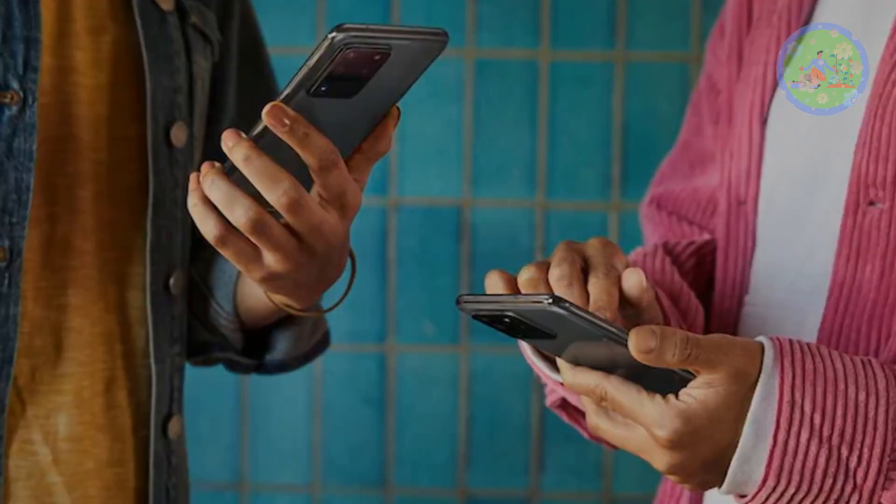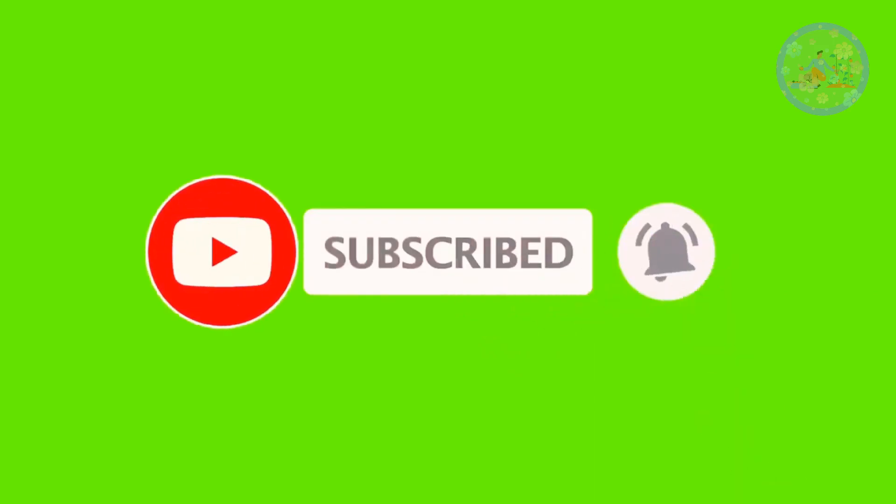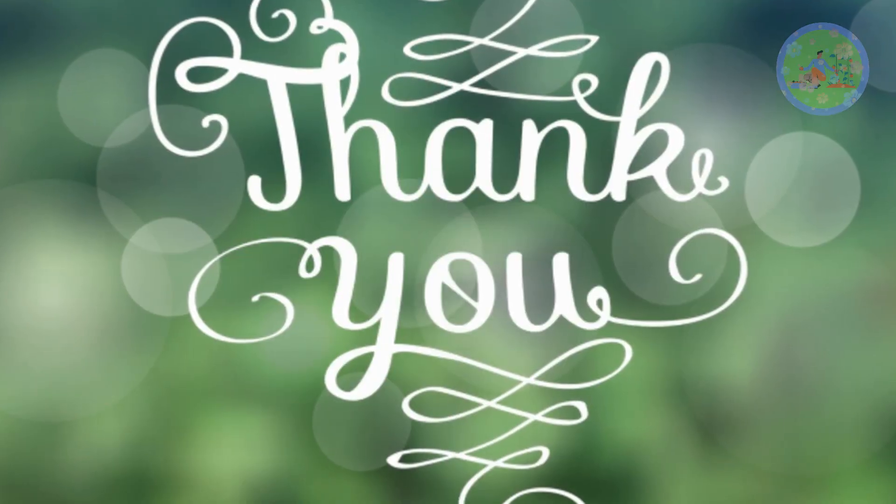If you got benefited from this video, then give it a like and share it with your friends who love gardening. Subscribe to this channel to get informative videos on gardening regularly. See you soon with a new video on a new topic. God bless you and thanks for your time.